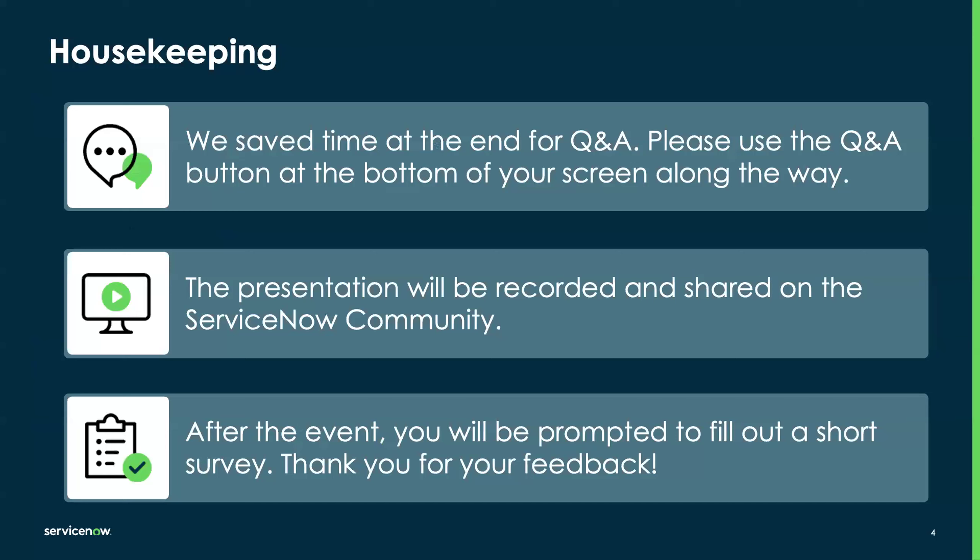A little bit of housekeeping before we get into the content. We did reserve time at the end of this webinar for Q&A. You can use the Q&A button at the bottom of the Zoom webinar to ask questions along the way. We'll try to handle some during the webinar or address them at the end. This presentation is being recorded and will be shared on our ServiceNow community page, along with a link to the recording and the presentation, so you can access this later.